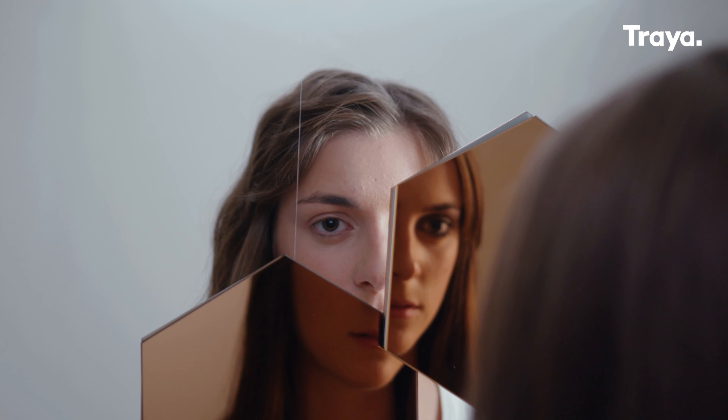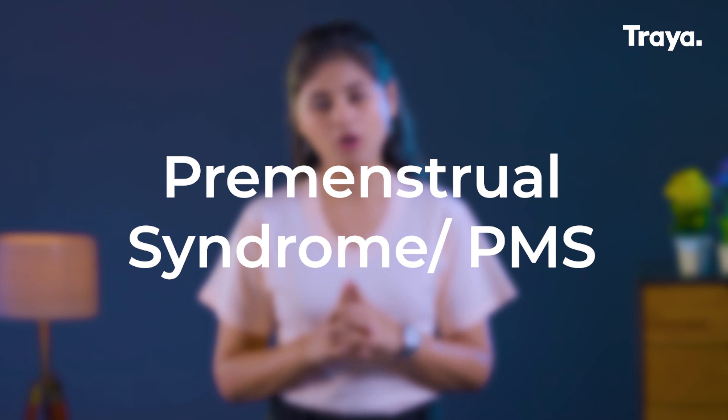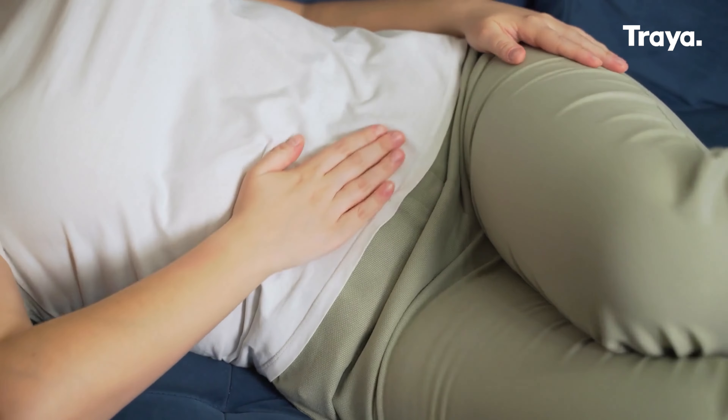Bloating, mood swings, fatigue, and many more ailments affect people during their periods, and this can also extend across the duration of periods. And that is what we call premenstrual syndrome, or PMS in short. Dealing with premenstrual syndrome can be as painful as it is frustrating, so today we are going to look at a few ways to curb the PMS symptoms and make the start of the difficult time of the month a little bit easier.